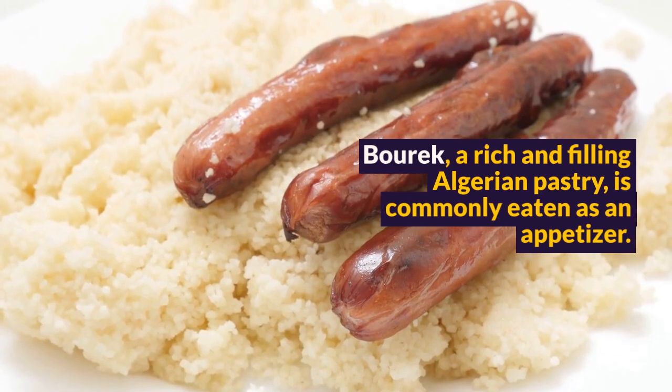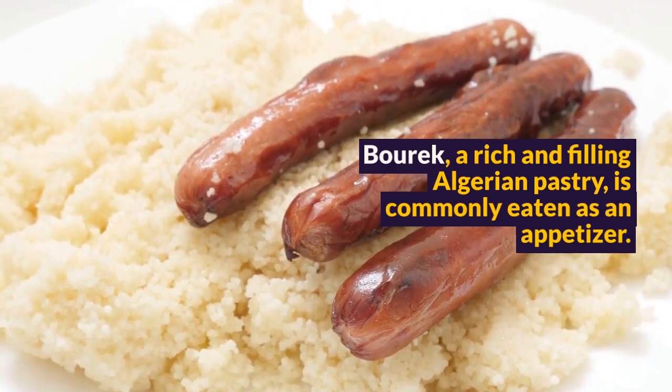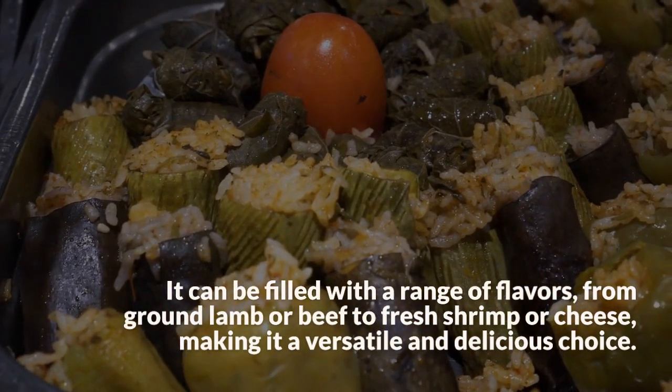Burek, a rich and filling Algerian pastry, is commonly eaten as an appetizer. It can be filled with a range of flavors, from ground lamb or beef to fresh shrimp or cheese, making it a versatile and delicious choice.